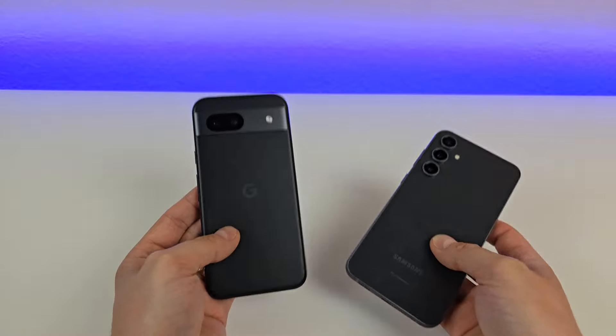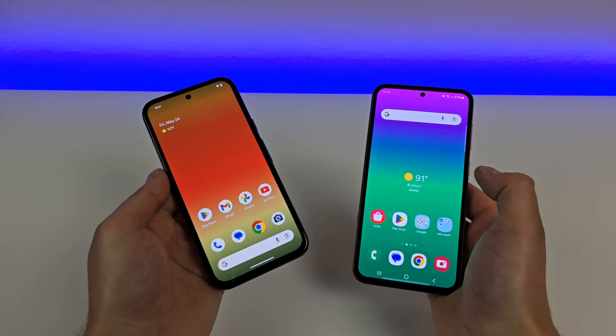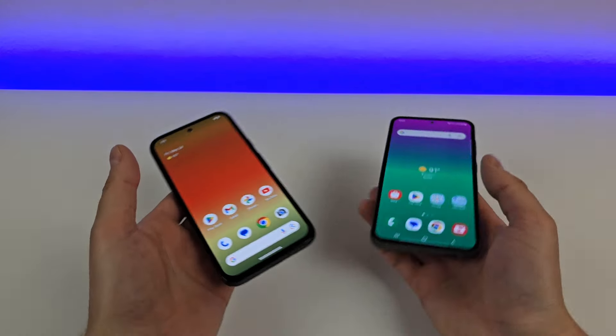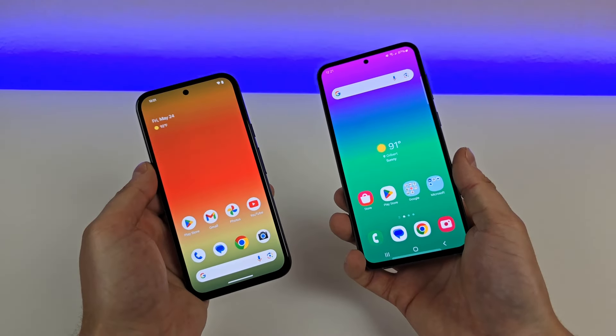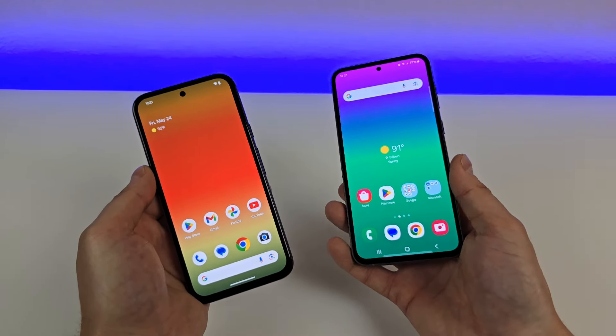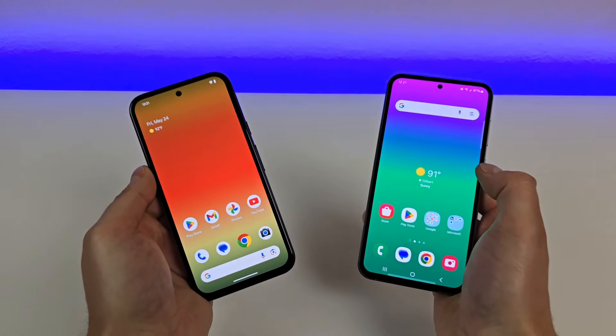I'm curious to know which phone you think aesthetically looks better. But this concludes my comparison of the Google Pixel 8a versus the Samsung Galaxy S23 FE. I'm really curious to know what you think of these two phones — certainly let me know in the comment section below. This is Kevin here, and I'll see you in the next one. Take care and have a great rest of your day.